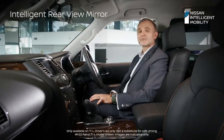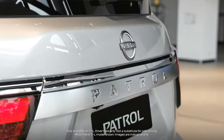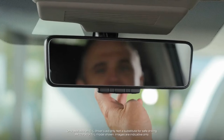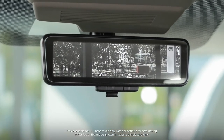The Intelligent Rear View Mirror is linked to a camera at the rear of the vehicle. If your Patrol is full of people or other items blocking the view in the rear view mirror, you can switch from the typical rear view mirror view to a camera at the rear, providing you with an unobstructed view to the rear of your vehicle.